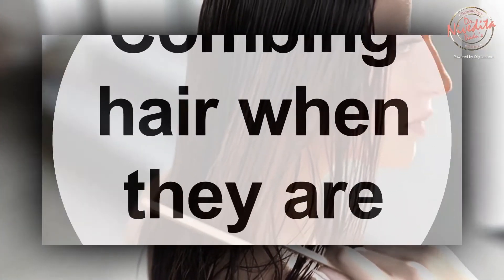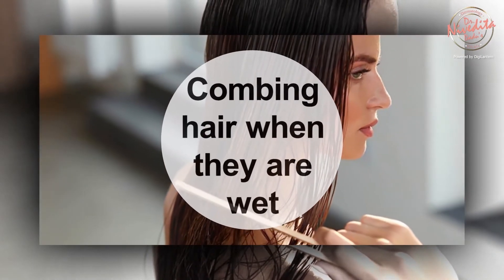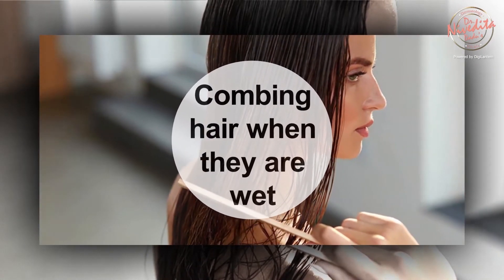Hair is at its weakest when it is wet, therefore avoid combing your hair when it is wet and instead comb before a shower or once it is half dry. I also recommend applying hair serums and using wide-tooth combs for detangling. Applying serums can prevent static or flyaway hair while combing.